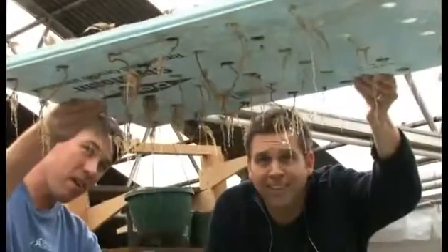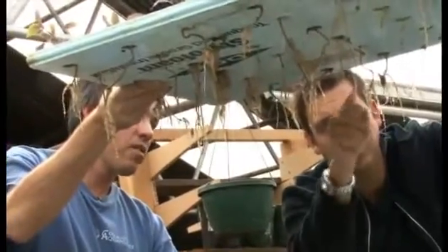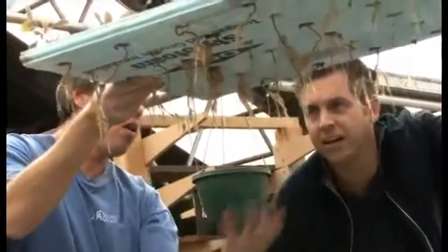That's about 10 days of rooting just from direct planting into the raft. We cut them off with a clean cut, so all these roots that you see are all new growth.